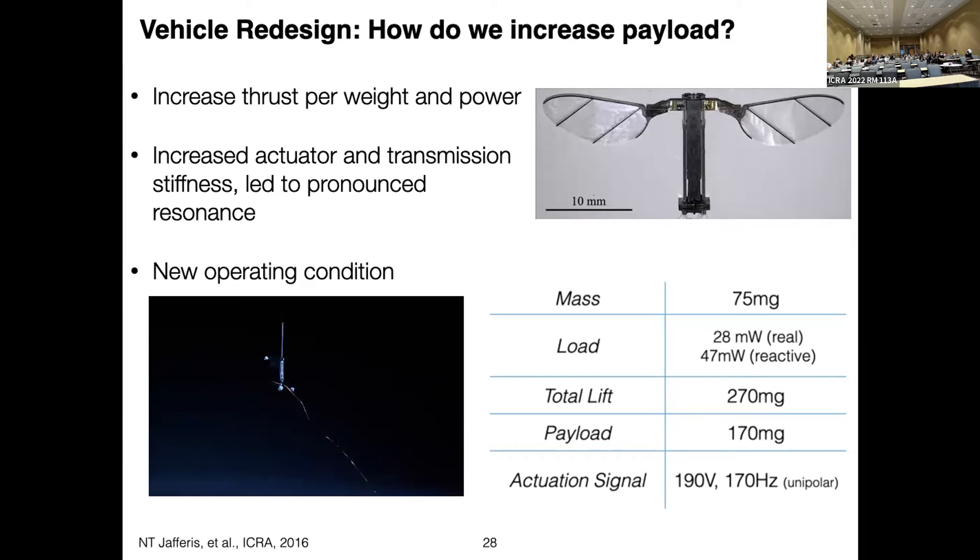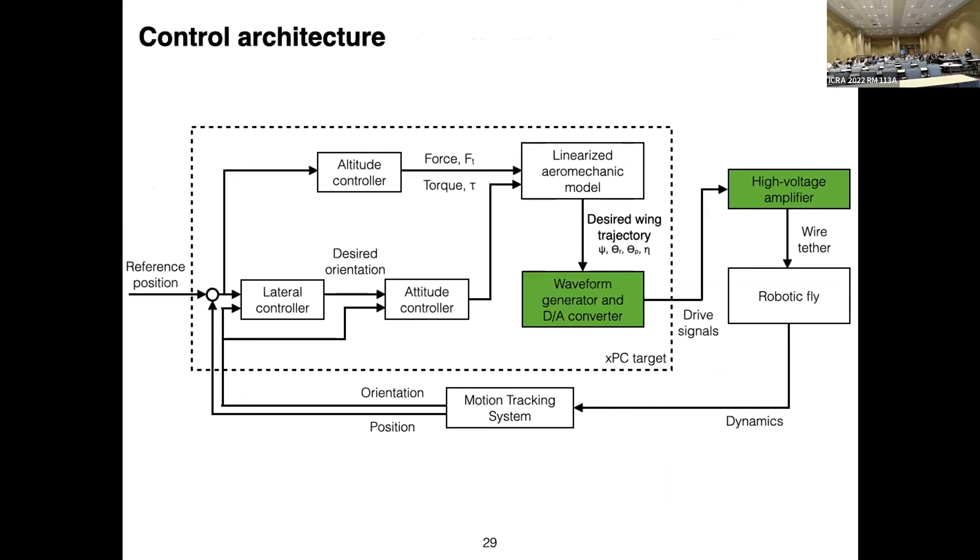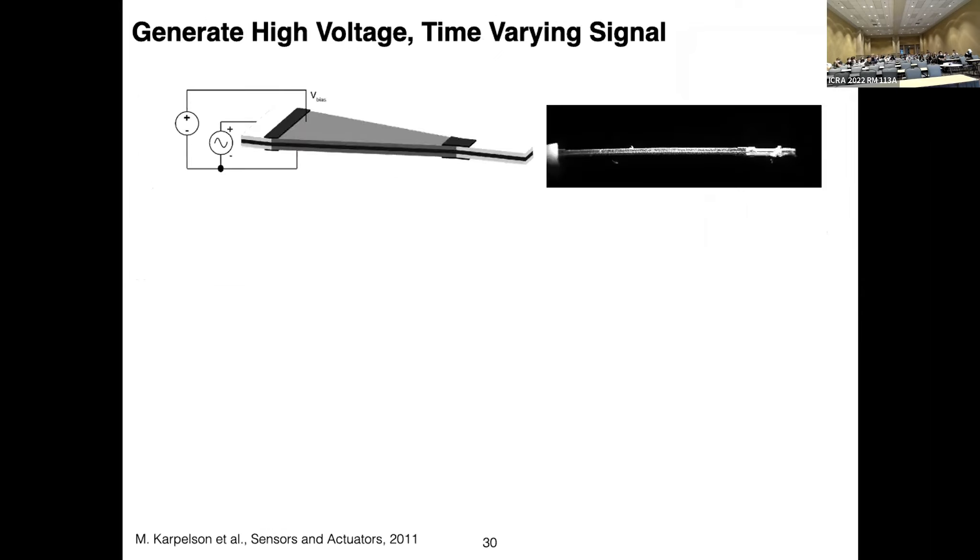What Noah did was increase the actuator transmission stiffness, which led to a very pronounced resonance and created a new operating condition. Instead of operating at 120 Hz before, we now operate at 170 Hz in this vehicle. This increased our payload capacity to about 170 milligrams with a total lift of about 270 milligrams. Piezoelectric actuators require a high voltage time-varying signal. Throughout the rest of the talk, the two gray bars represent the piezoelectric actuators — a cross-section of the image.